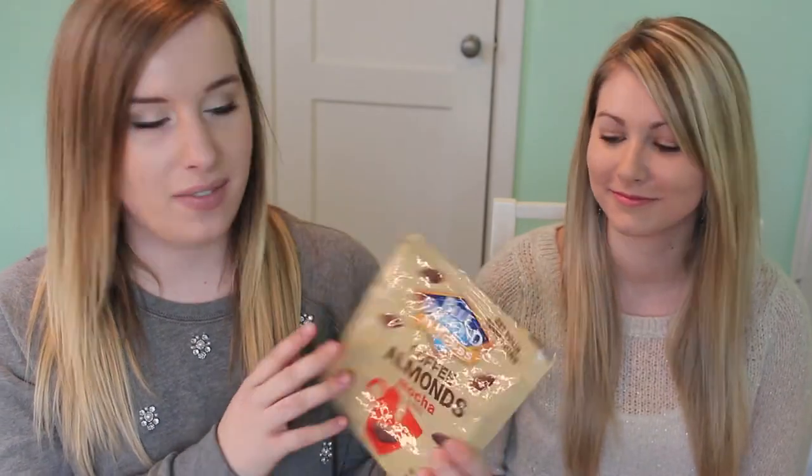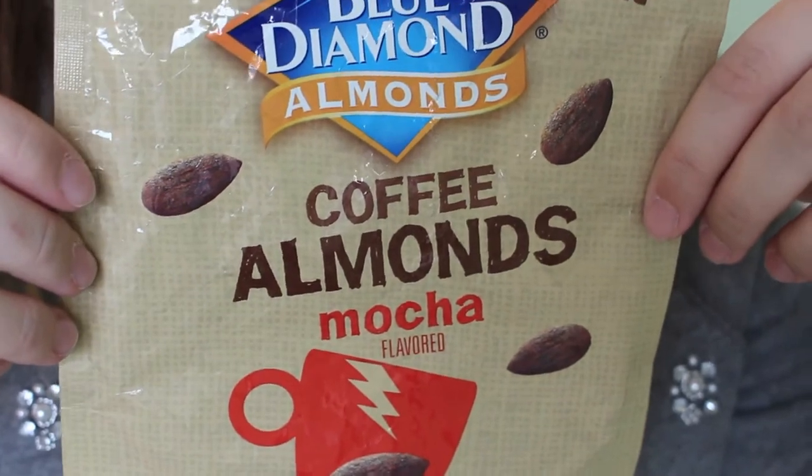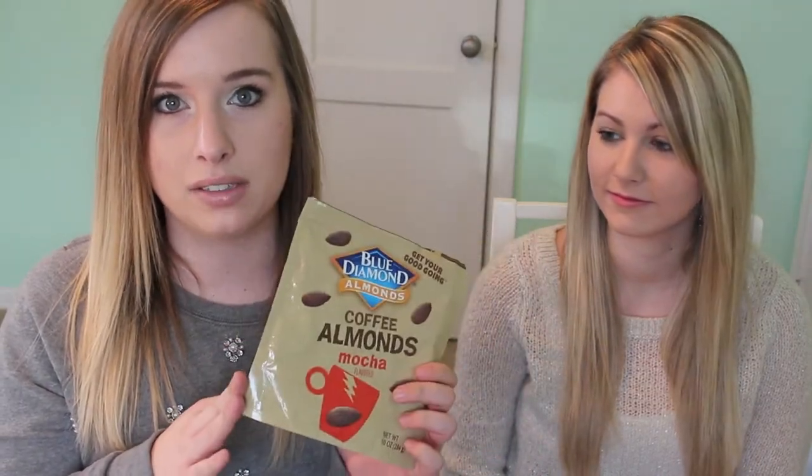I always have food items in my favorites. This is Blue Diamond almonds in the mocha flavor. This is what the package looks like — I got this at Target. It's just mocha-flavored covered almonds, and I find myself putting this in my purse and eating it throughout the day when I get really hungry but I'm not at home to make a meal. It keeps my appetite under control. Did I have any left to share? No, I ate them all.